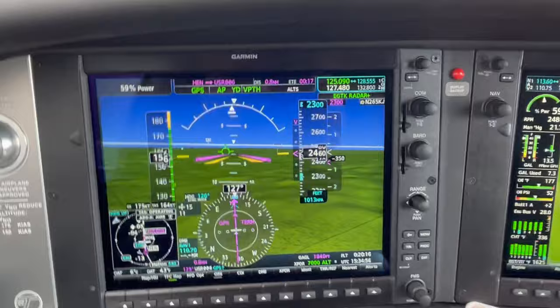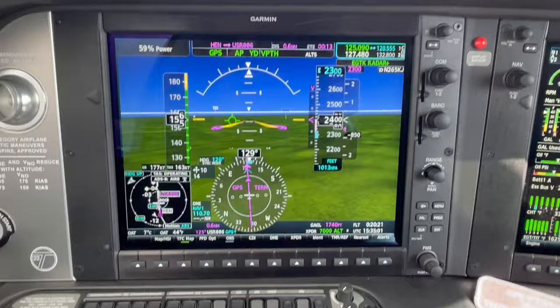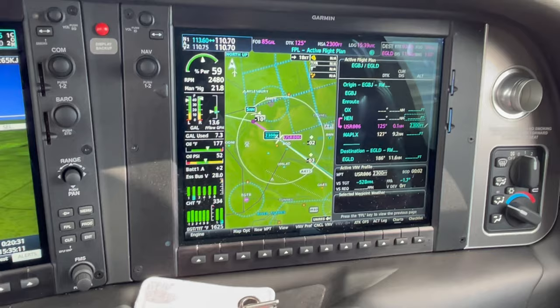Now just passing 2,500 feet. There's the chime with 200 feet to go and the plane starting to level off — keeping us safe and under the airspace. So, till next time, hope you enjoyed the video — speak to you soon.